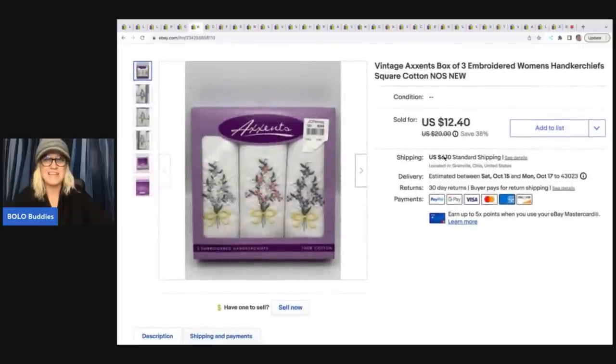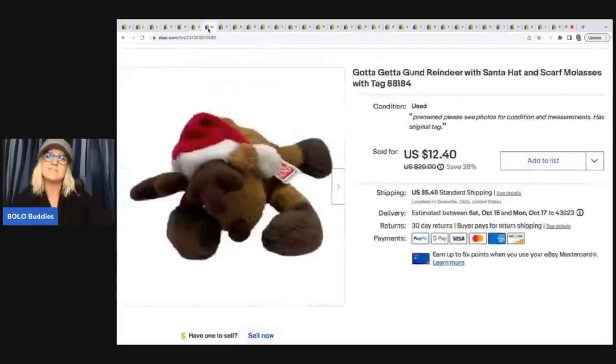The next items are these embroidered handkerchiefs in their new, original packaging. This was kind of long tail — got these at an estate sale for a dollar and sold them for $12.40 plus shipping. The next one surprised me — it sold super quick, so I may have underpriced it. It's a gotta-get-it gunned reindeer from the Goodwill bins, so less than a buck. Somebody offered me $9 and I went ahead and took that, with them paying the shipping.